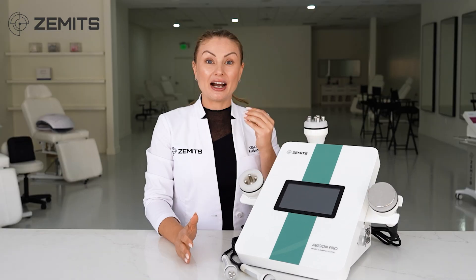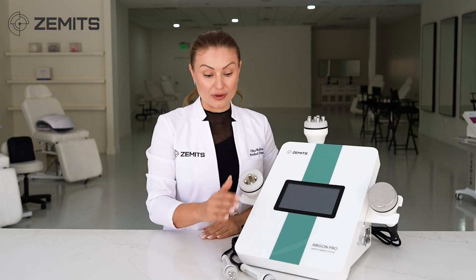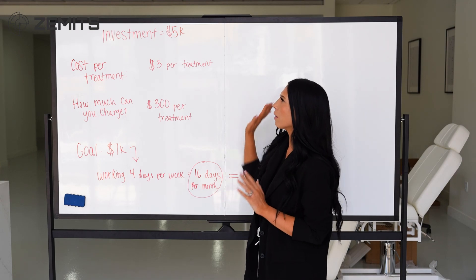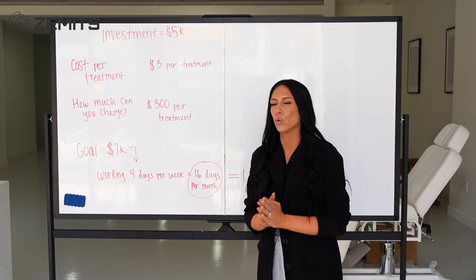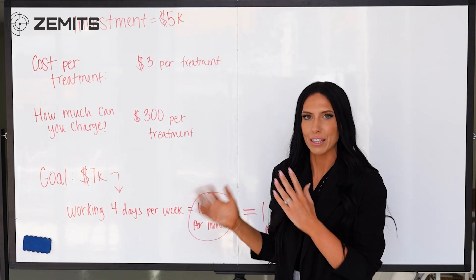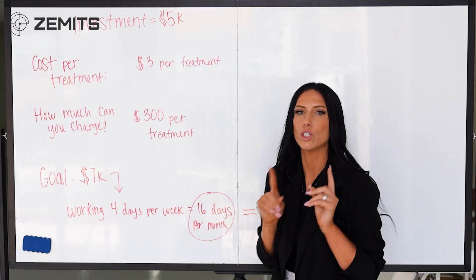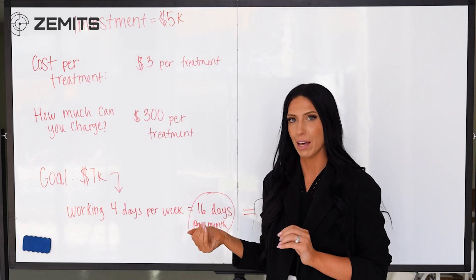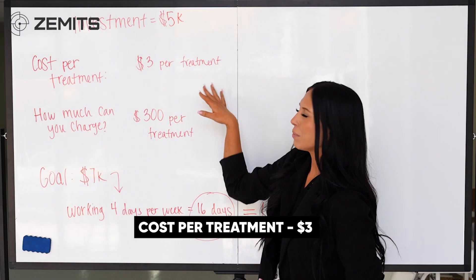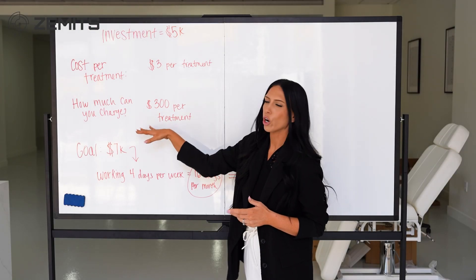That was the theory of the technology. Now Mirai will explain how to implement this treatment in your spa business — how much to charge, how often to perform it, and what your revenue potential is. The investment for the machine is five thousand dollars. With a goal of seven thousand dollars per month, you would pay off the entire machine investment in just one month and still make an extra two thousand dollars. The cost per treatment to you as a practitioner is only three dollars.